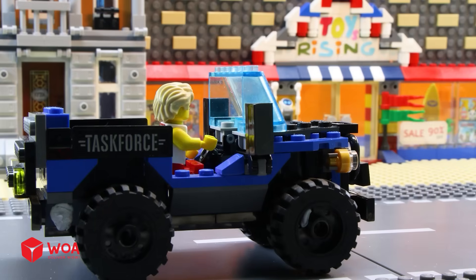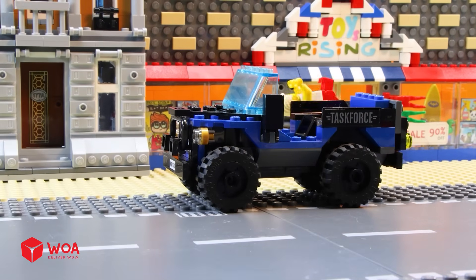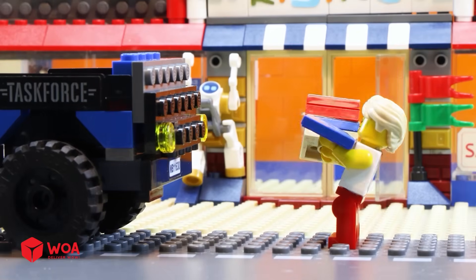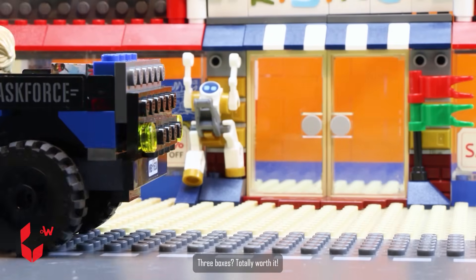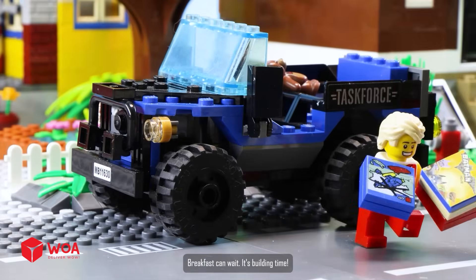Lego sale! Just for a minute, I swear. Three boxes? Totally worth it. Breakfast can wait, it's building time.